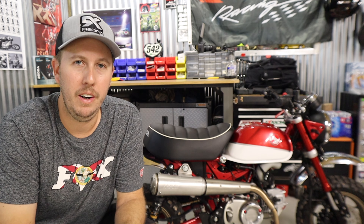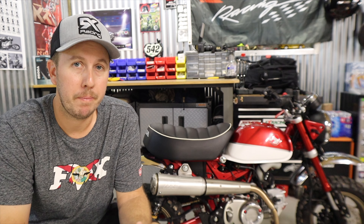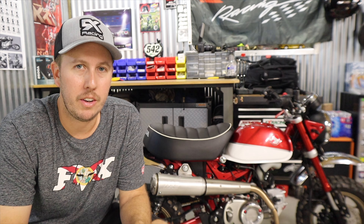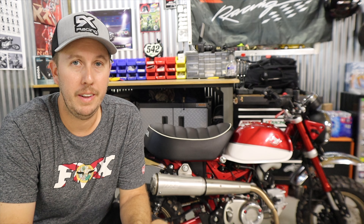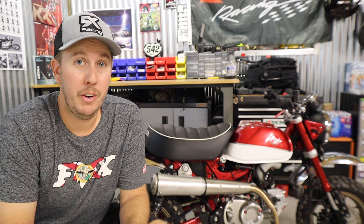So here we are months later. I've had the bike with this exhaust for quite some time now and put it through a lot of different situations: wide open, around motocross tracks, creeping through trails, trying to be quiet when I wanted to be quiet. Here's what I think overall.